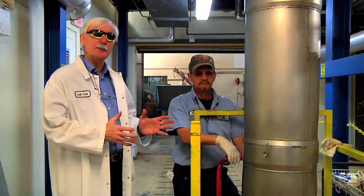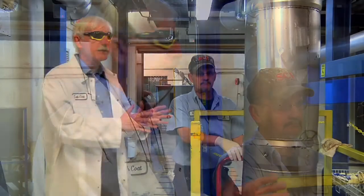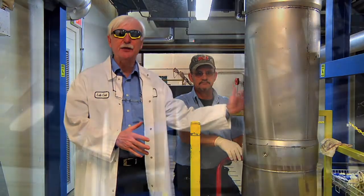Here we are just before the extraction. The astaxanthin biomass — the hematococcus biomass — is put in these stainless steel containers.